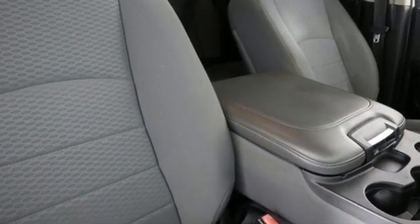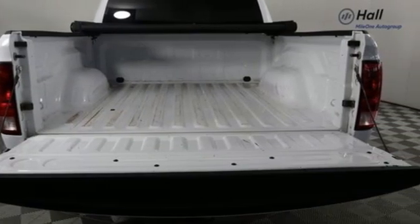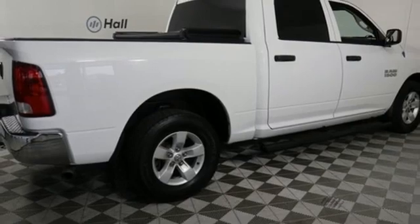V6 engine, rear wheel drive, driver selectable mode, trailer hitch receiver, external memory control, power heated mirrors, manual tilting steering column,